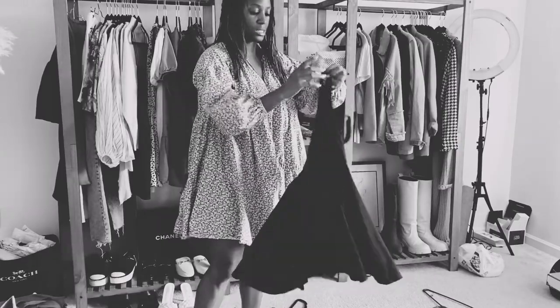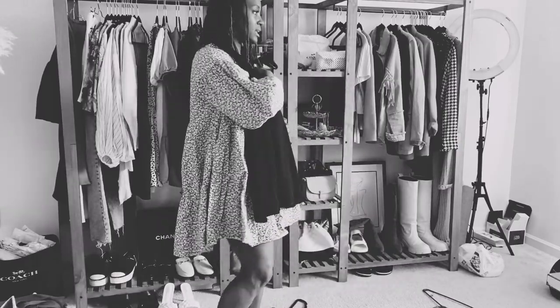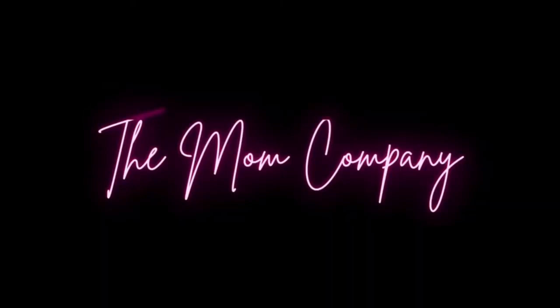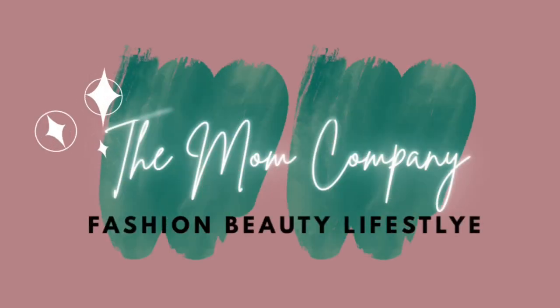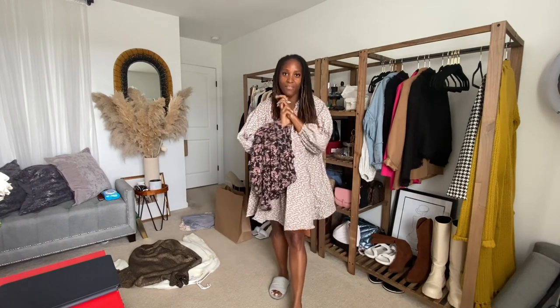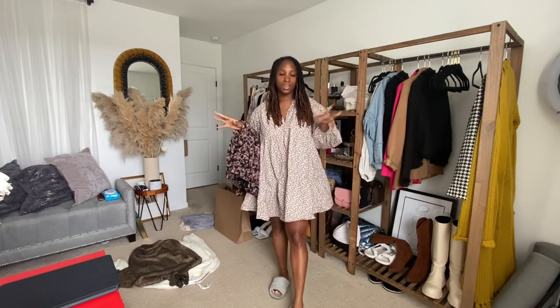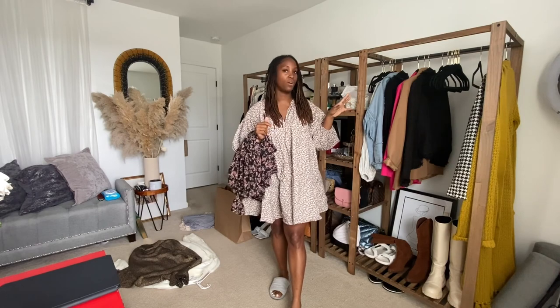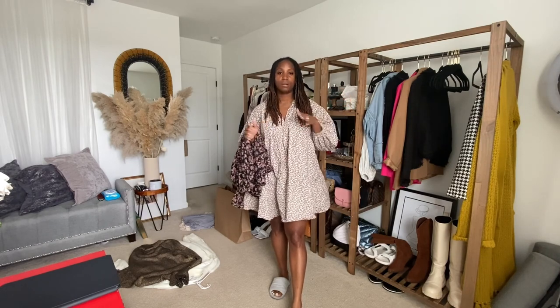Hey girl, what's up, welcome back to my channel, a place where we discuss everything mom life. We're just gonna get into it, none of the formalities we usually have. It's Saturday and I'm cleaning. I'm transitioning my wardrobe over here — my clothing rack of all the main clothes that I wear — from winter into spring and summer. I know I'm a little late but I procrastinate big time.